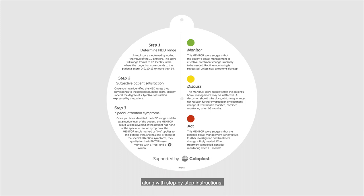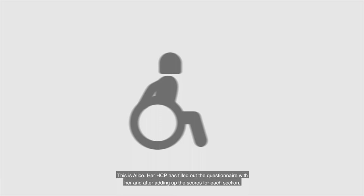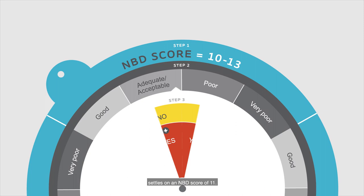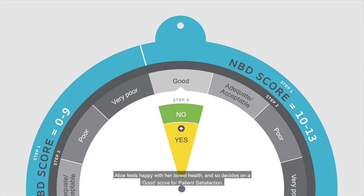Let's take a look at an example. This is Alice. Her HCP has filled out the questionnaire with her, and after adding up the scores for each section, settles on an NBD score of 11. Alice feels happy with her bowel health, and so decides on a good score for patient satisfaction. Without any special attention symptoms, Alice would end up with a green monitor score, meaning that her bowel management seems to be effective and that she and her clinician should just keep an eye on things.